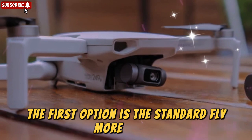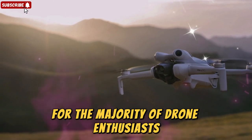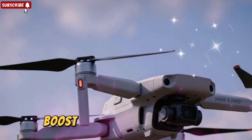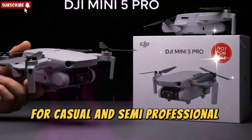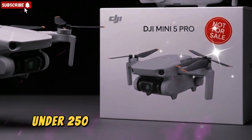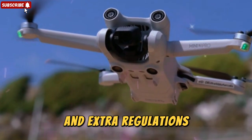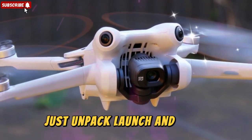The first option is the standard Fly More Combo, which is expected to be the most popular pick for the majority of drone enthusiasts. This combo includes a 2785 mAh battery, giving you around 36 minutes of flight time per charge — already a significant boost over older Mini drones, making the Mini 5 Pro much more practical for casual and semi-professional use. Even more impressively, this setup still manages to keep the drone under 250 grams, which is crucial because in many countries, drones under that weight avoid strict registration requirements and extra regulations. That means you get the freedom to fly with less hassle — just unpack, launch, and enjoy.